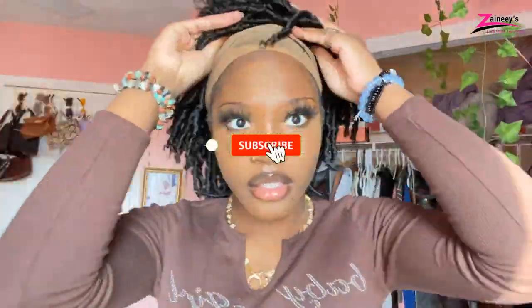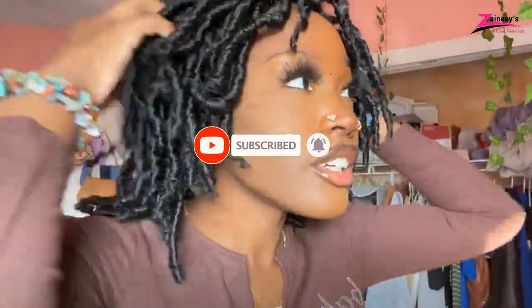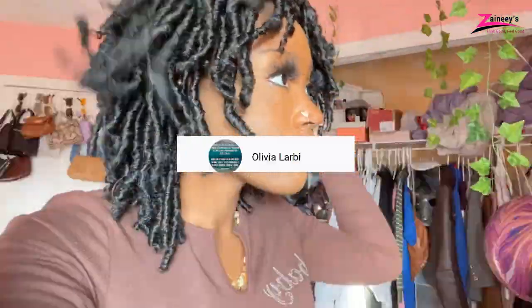On this channel we give a random shout out for our subscribers. If you want to get mentioned in our next video, you should subscribe now and click the bell icon so you don't miss out on our new videos. Shout out to Olivia Larby. We appreciate your support.